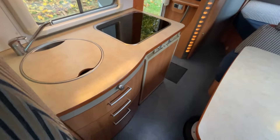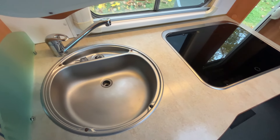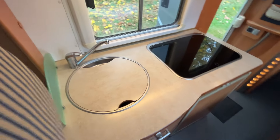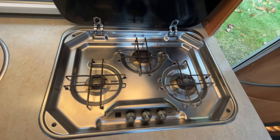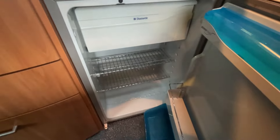Moving around to the kitchen area: on top here you've got the sink with an extra chopping board on top as well, and lots of storage underneath. Moving across, there's a three-burner gas hob, and underneath this is the three-way fridge — it's just had the freezer compartment fitted in as well.